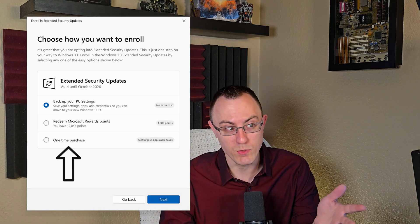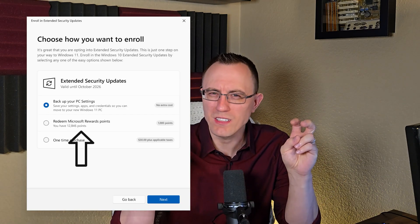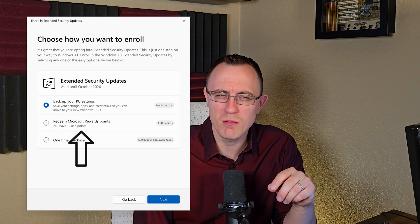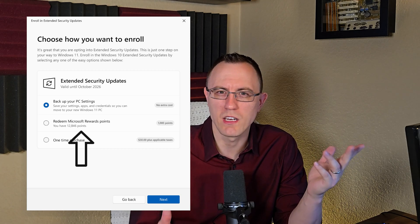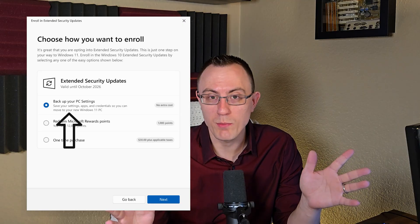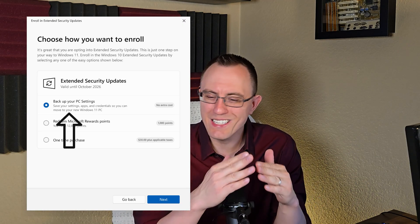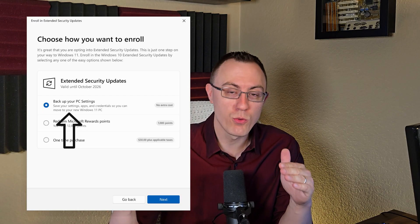The first way is you can pay thirty dollars a year — though I don't know why you would do that if you can get it for free. Secondly, you can redeem one thousand Microsoft points to get it for free for the first year, though I'm not sure if that qualifies for future years. And then the third option — the new free option — you have to sync your PC settings to the cloud through a Microsoft account.